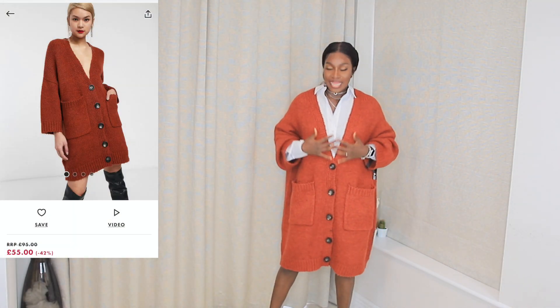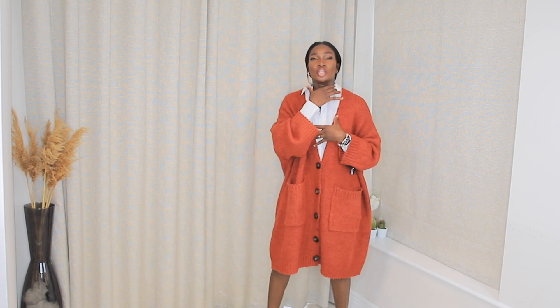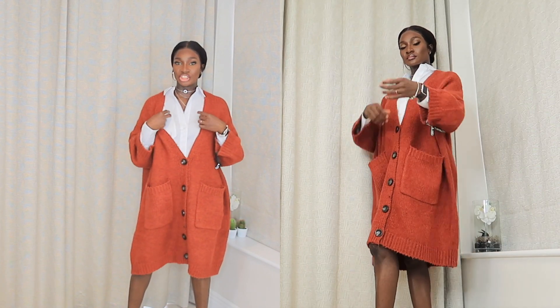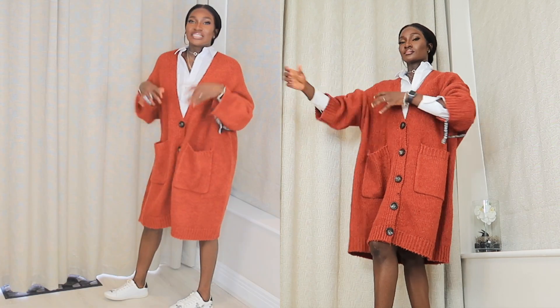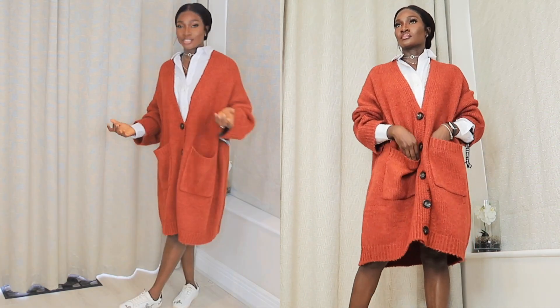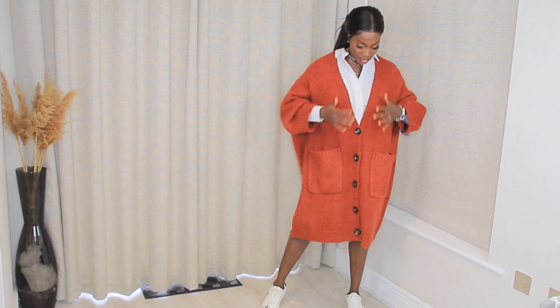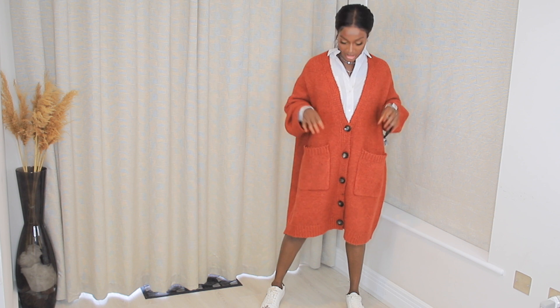I picked up mostly outerwear from ASOS. The first piece is this long line caddy dress — it's really comfortable and exceptionally warm. It's boxy; you can wear it with a turtle neck or a regular top. I paired it with this oversized shirt, which is simply chic and easy breezy. If you're a fan of chunky cardigans you'll totally love this — it feels luxurious and it's not prickly at all.